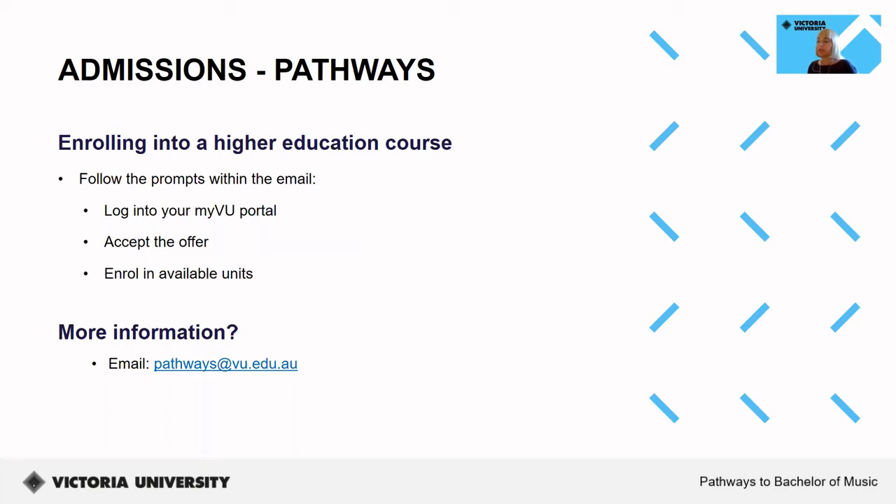To enroll into the Bachelor, simply follow the prompts within the email, log into your MyVU portal, accept the full offer, and enroll into available units. If you're ever worried about your conditional or full pathway offer or have any questions about pathway processes, please email pathways and we'll be happy to assist you further.